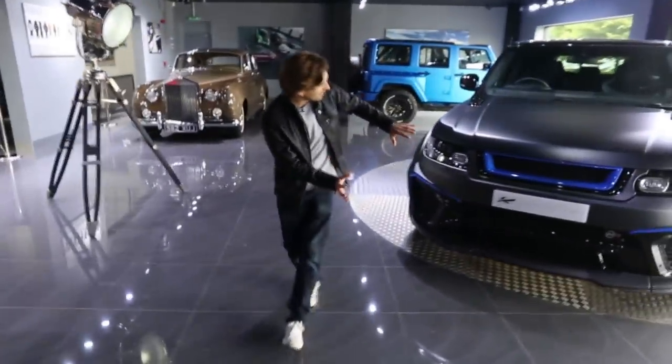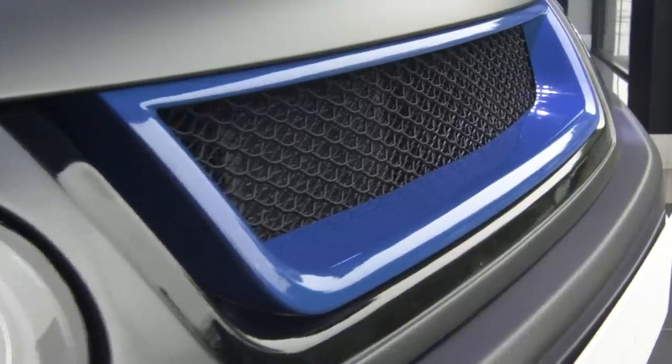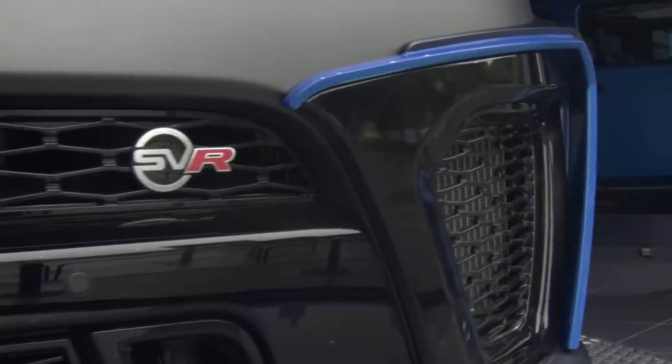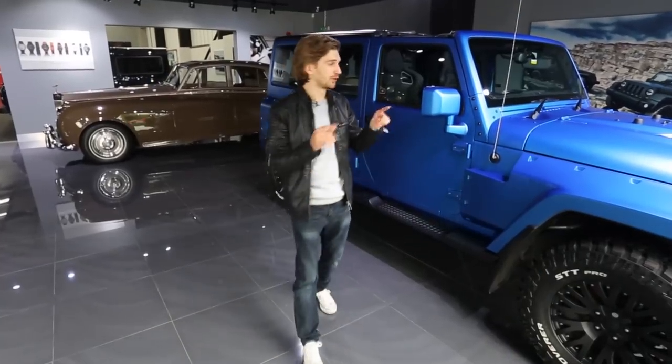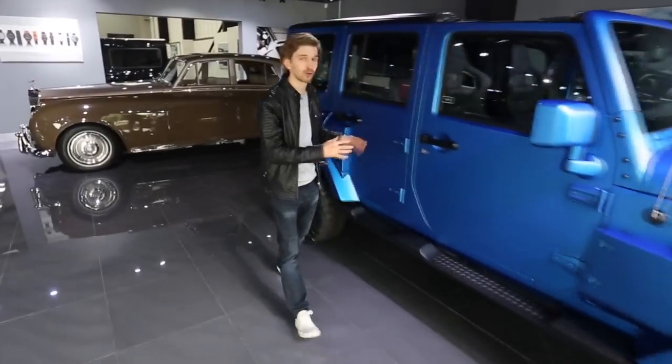Coming round, we've got a Range Rover Sport SVR finished with this beautiful blue detailing all around the car. And if you like your blue, you're going to like this Volcanic Sky 4-door Blackhawk Jeep.